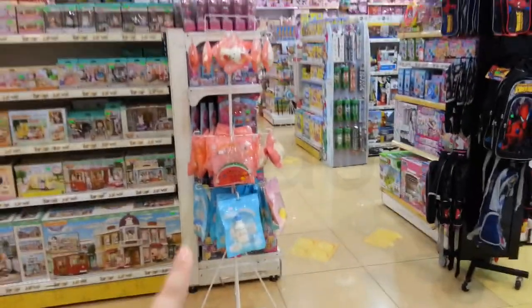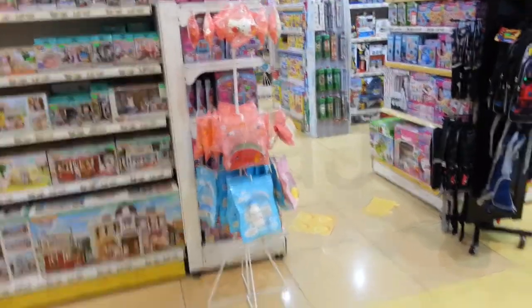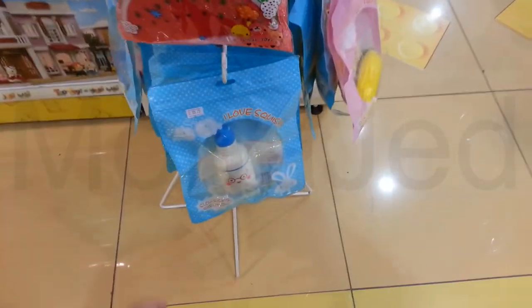And here are the squishies. They're not many — just these are the only squishies. The prices were also very reasonable, from 15 riyals up to 25 riyals. Nothing above that.